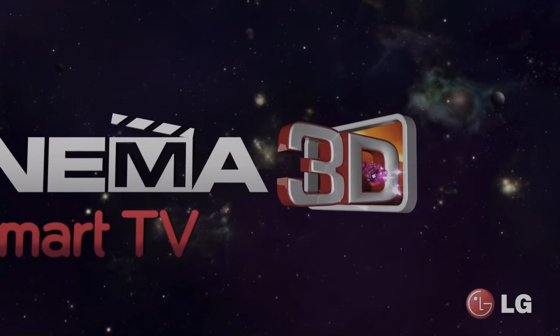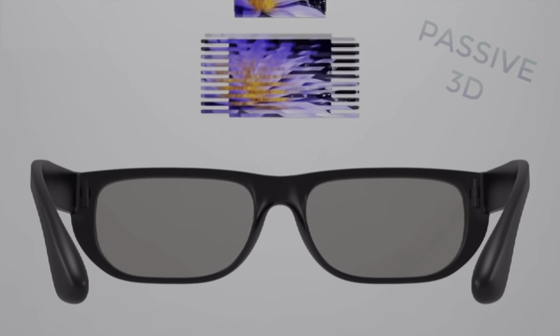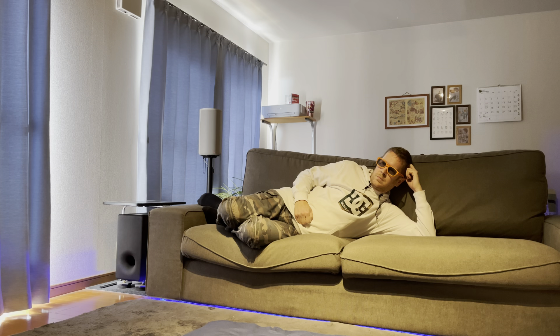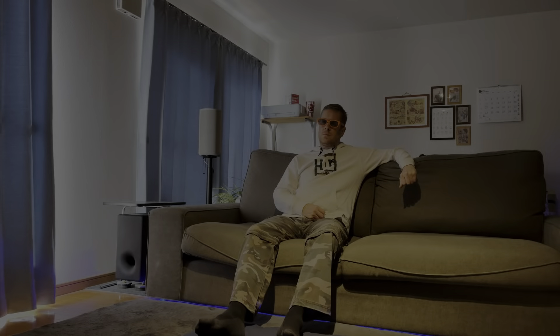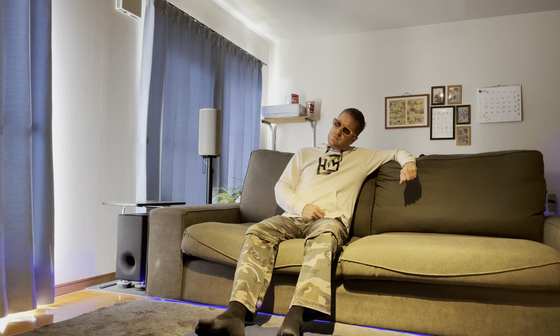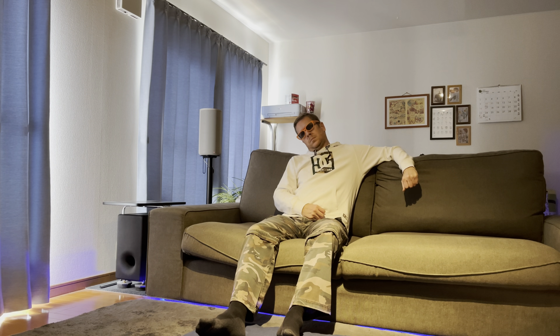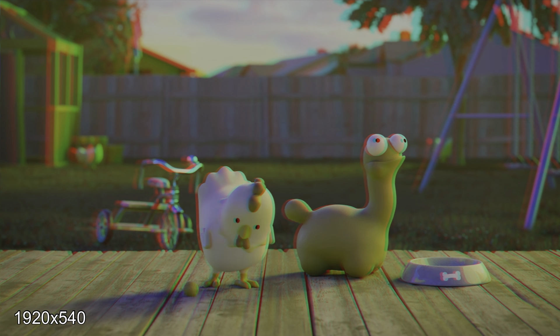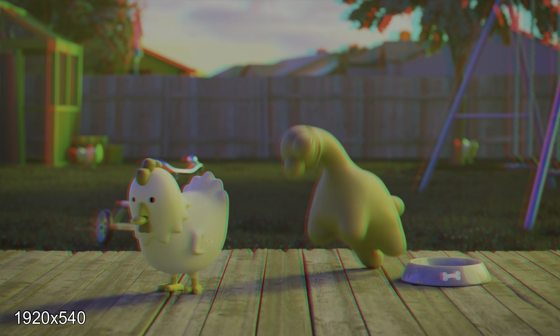LG solved this problem and came out with polarized 3D TVs, which worked by passing light through a circular polarizer, making the light twist in either a clockwise or anti-clockwise direction. The glasses were much lighter because they didn't require batteries, and also much cheaper. You didn't have to sit directly in front of the TV and could tilt your head and still see a clear 3D image. The downside was you weren't getting a full 1080p HD image — only 540p for each eye, which reduced the 3D quality.